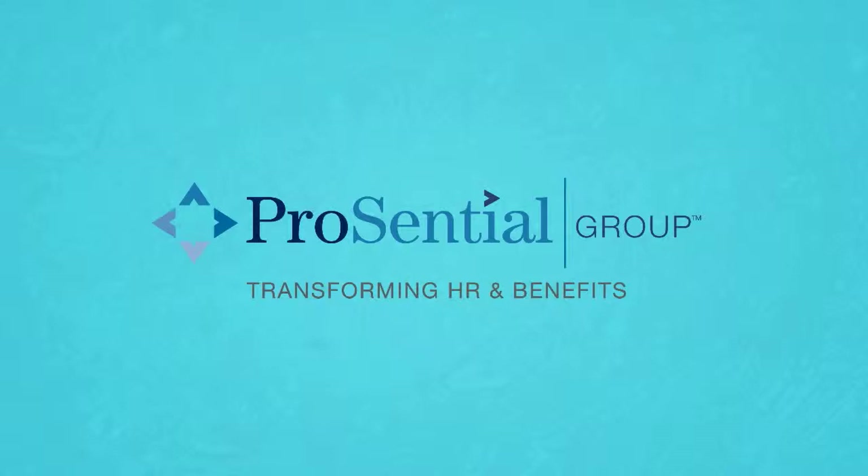Your Perennial Group broker can help you understand the immigration compliance requirements of your business.